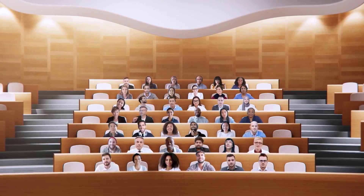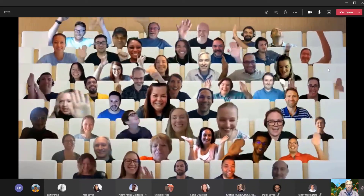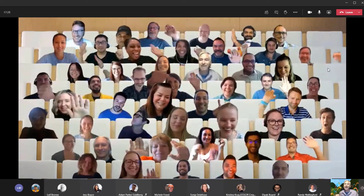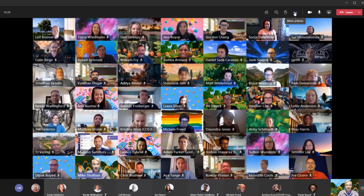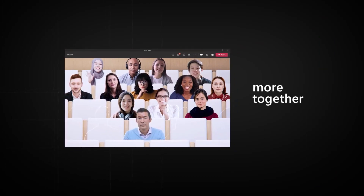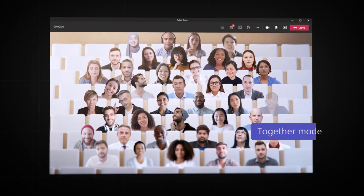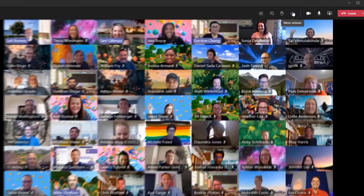Together Mode places participants in a shared background, making it feel like you are sitting in the same room with everyone else in the meeting or class. It puts your team in one shared space, and Microsoft's AI helps break down barriers, letting you communicate more naturally and feel connected by placing the head and shoulders of participants side by side in a virtual auditorium.